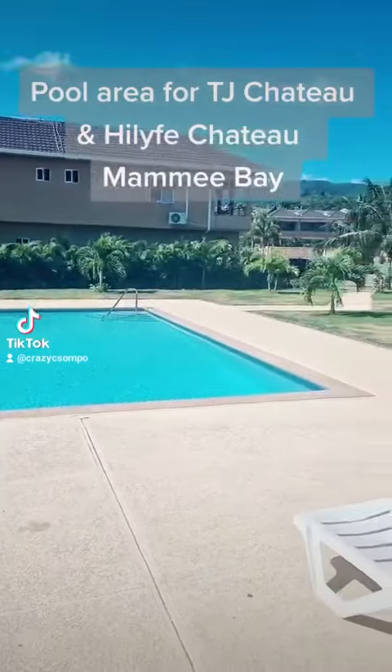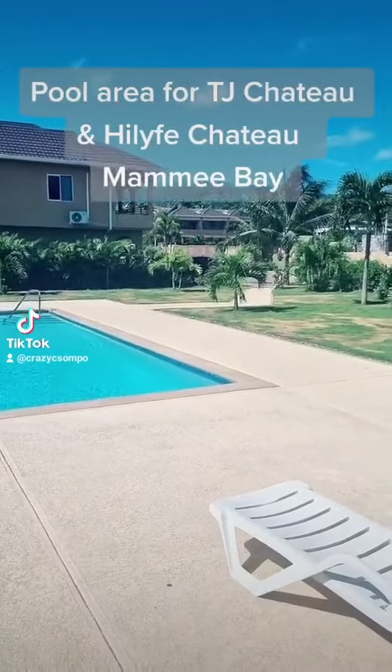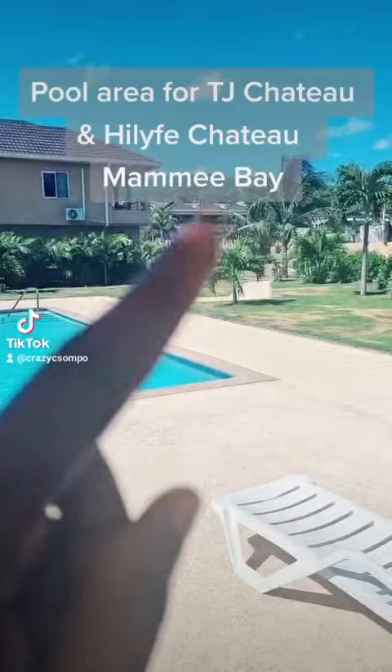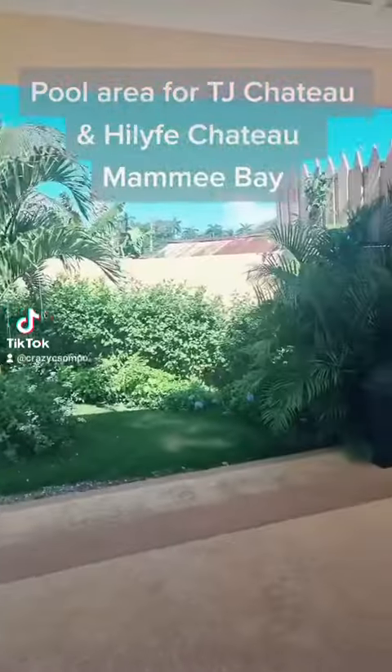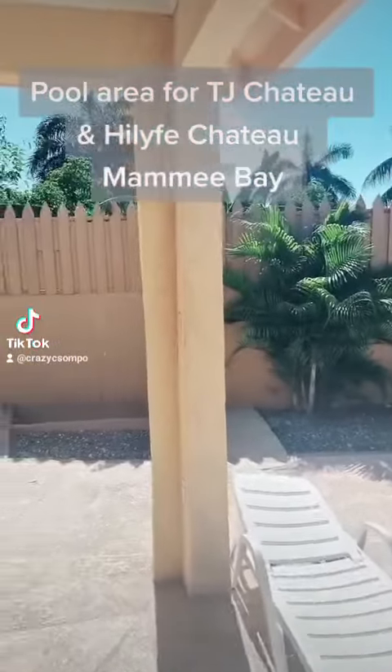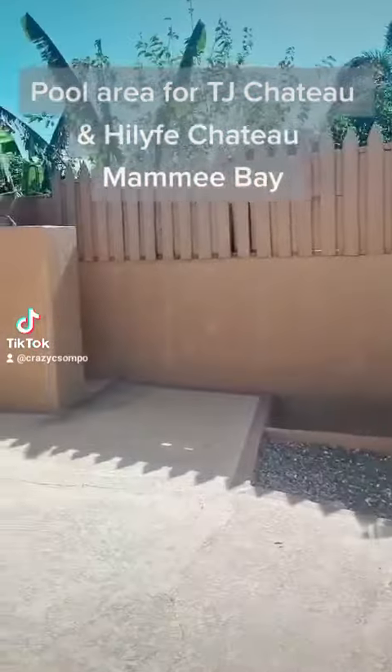This is the pool area for TJ Chateau and High Life Chateau, both of which are located right here, a walk away. This is the pool area — I've never actually done a video at the pool area, so I got the opportunity now to do one.